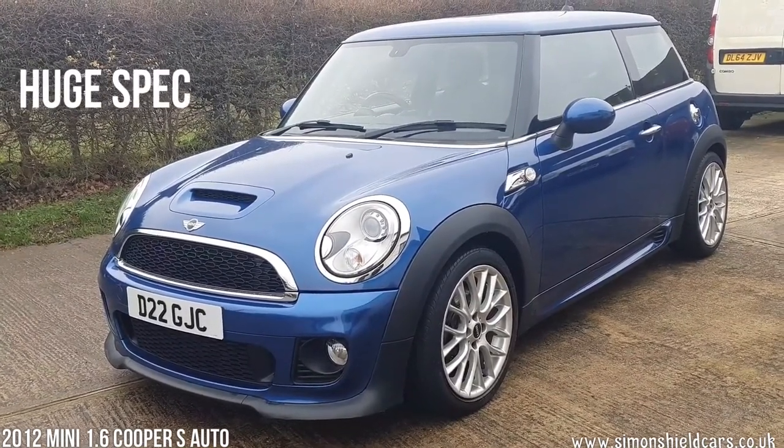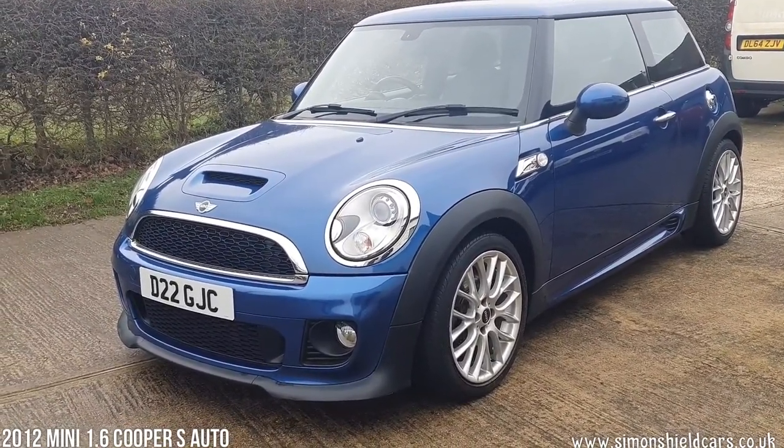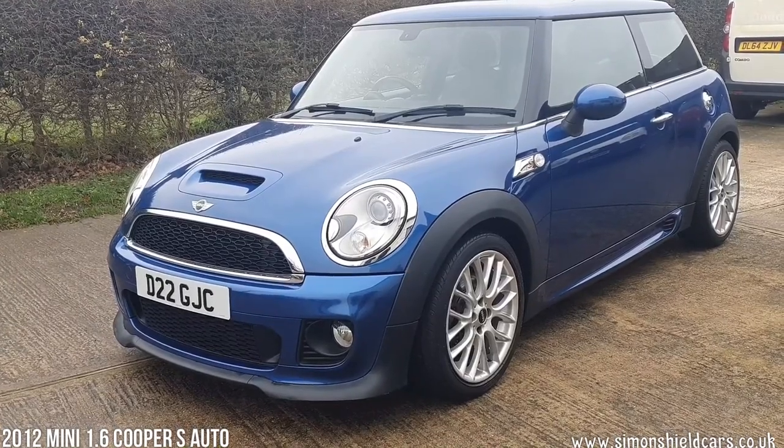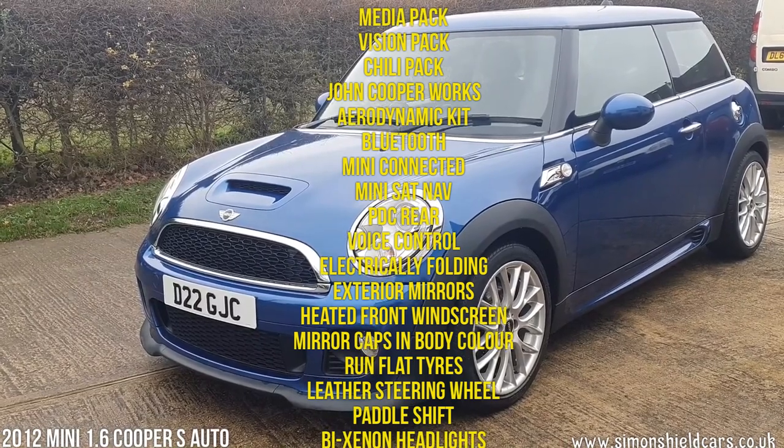There's a huge specification on this car. I'm going to run through some of those bits and pieces — I've got them written down because there's so much I couldn't remember it all. Do have a look at the list on the website as it's all there.